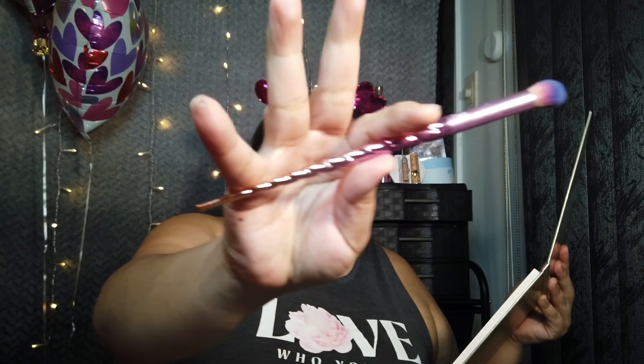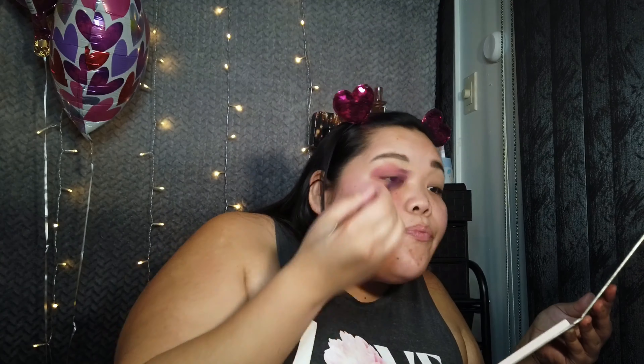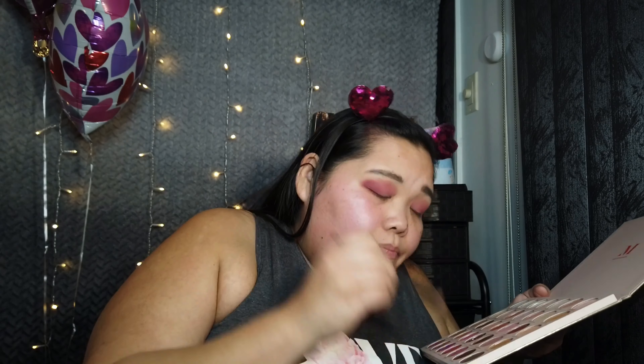This is what the inside looks like. With a blending brush, we're going to take this Talk Feelings — kind of powdery — and put that as our base. Then I'm going to deepen it up with this shade here, plus one.